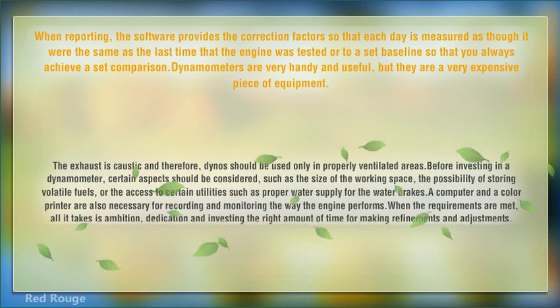The exhaust is caustic and therefore, dynamometers should be used only in properly ventilated areas. Before investing in a dynamometer, certain aspects should be considered, such as the size of the working space, the possibility of storing volatile fuels, or the access to certain utilities such as proper water supply for the water brakes.